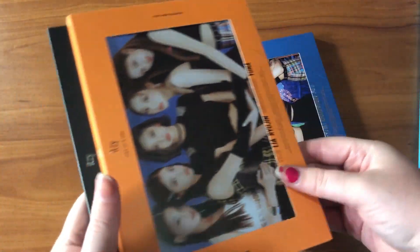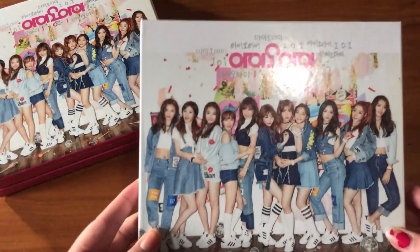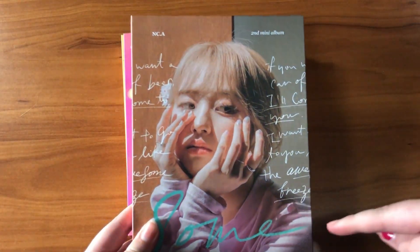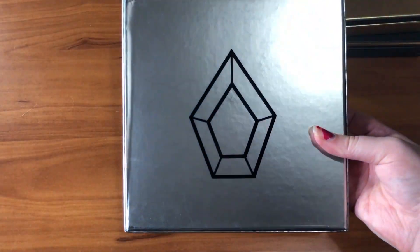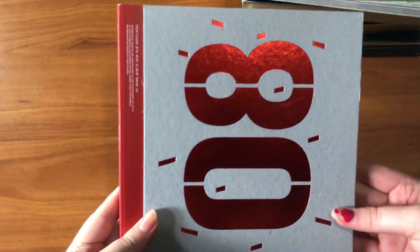Next is ITZY: both versions of It's Icy and all three versions of It's Me. Then IOI: the limited and normal versions of Chrysalis, a signed copy of What a Man Gotta Do, and Miss Me. For UNI.T I have their first mini album Line and second mini album Begin to the End. For Eunji I have her second mini album Some. Next is Pentagon: their first mini album Pentagon, second mini album Five Senses, third mini album Ceremony, sixth mini album Positive, seventh mini album Thumbs Up, eighth mini album Genie.us, and ninth mini album Sum — Pentagon is one of the few groups where I don't get every album, just the ones I really like.